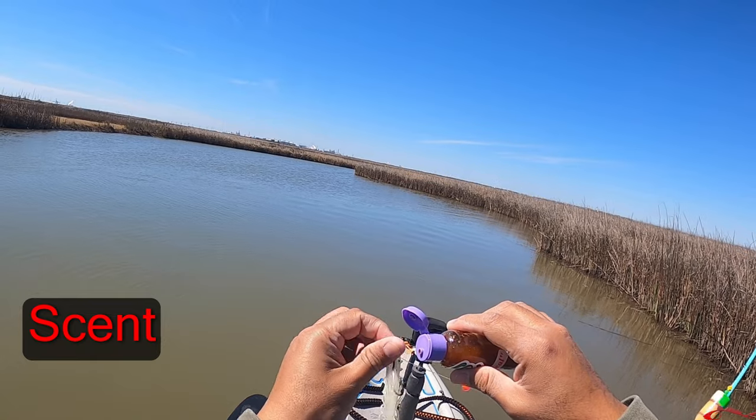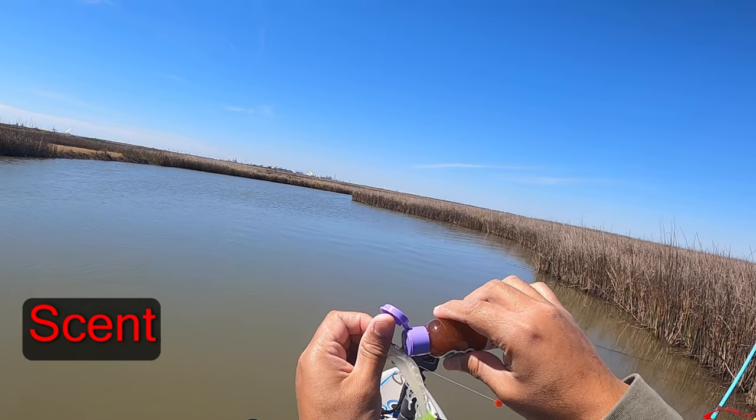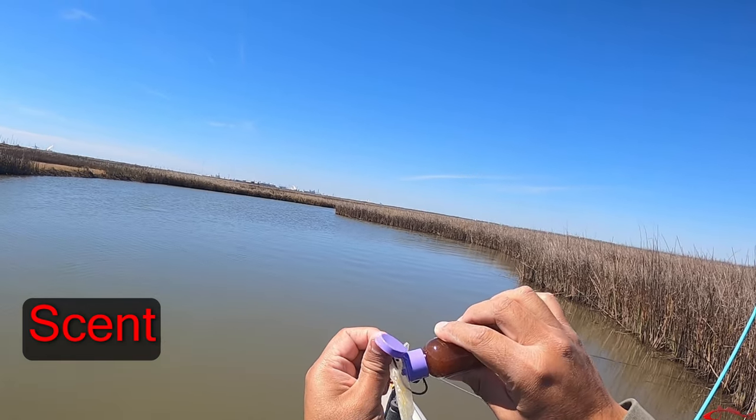So let's talk about scent. Redfish are really driven by scent, especially when you're in those muddy and darker waters. That scent is really going to hone them in and may even get a good reaction strike out of them if they're not feeding aggressively. There are all kinds of different lures and baits out there with a built-in scent, but you can also add scent to your lures through products like Procure and Texas Rattler, which offer great scents on the market.